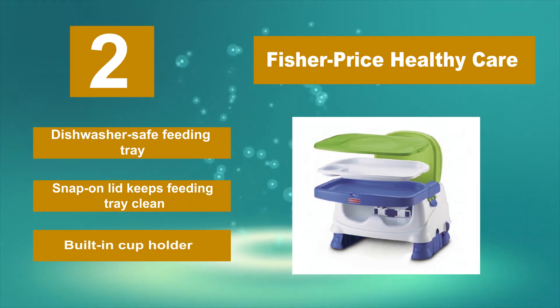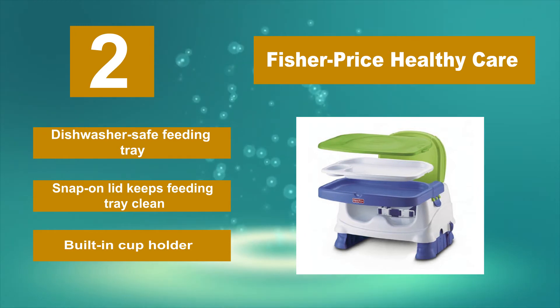The Fisher Price features a dishwasher-safe feeding tray, a snap-on lid that keeps the feeding tray clean, and a built-in cup holder.